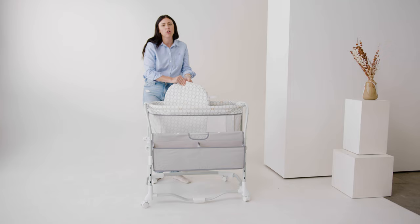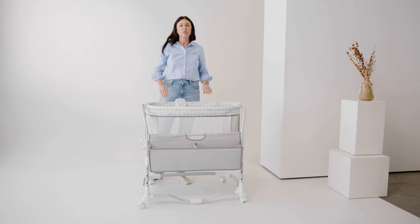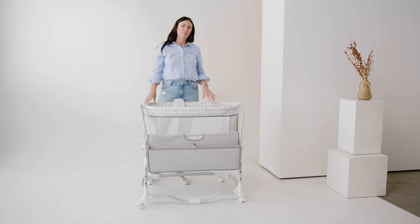This bassinet is awesome because it's gonna last you a lot longer than other bassinets. Most bassinets only last till about five months, but you can use this for up to a year. It's also a great value and easy to move around the house. I definitely recommend checking it out.